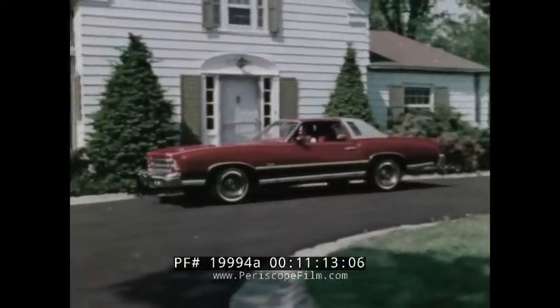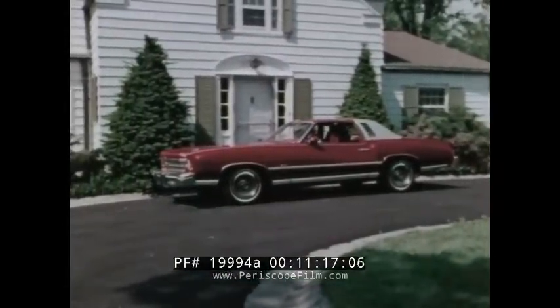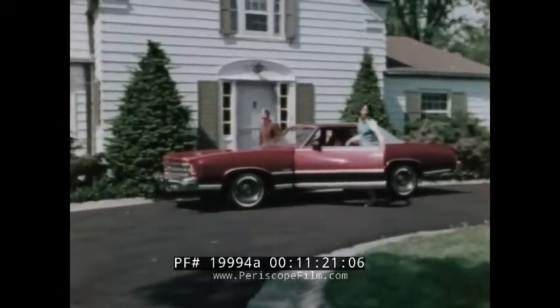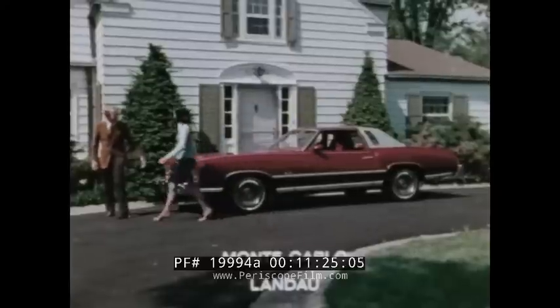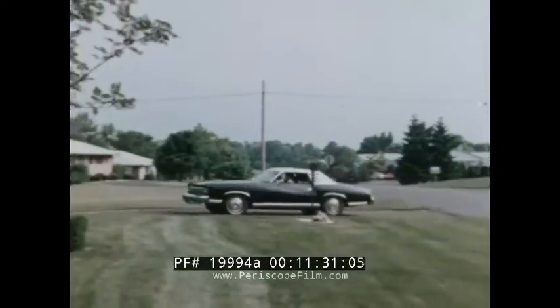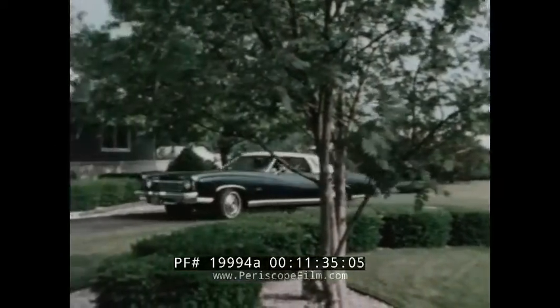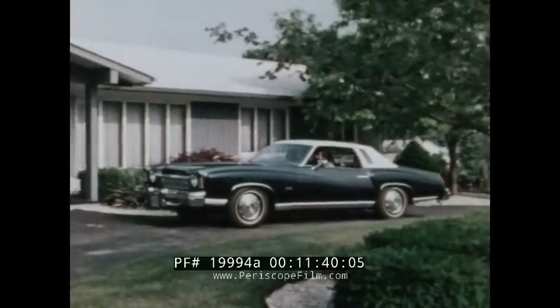With all these available features and options, Monte Carlo can be personalized to suit your exact driving needs. And a car that exactly suits your needs is efficient to operate. The 1975 Monte Carlo Landau and the Monte Carlo coupe — they're the kind of cars that make sense if you really want enjoyable driving, fine handling, and high quality. That's something people will continue to appreciate, now more than ever.